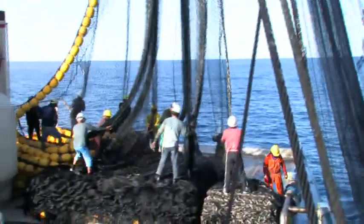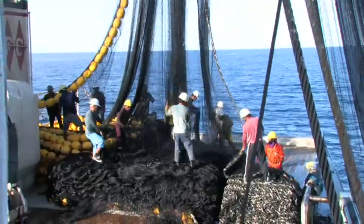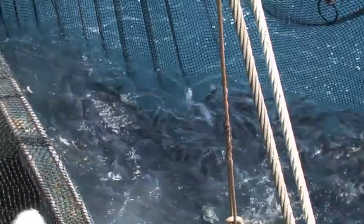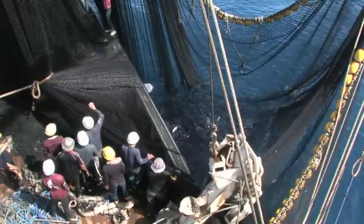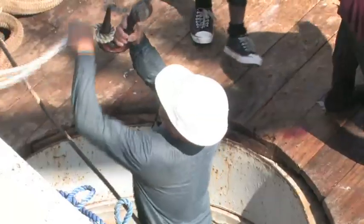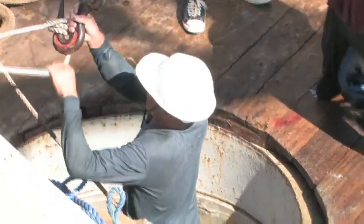The sacking or drying up stage is a process that slowly and evenly hauls the excess heavy sack netting aboard. This can take an hour to complete depending on how much fish is in the sack. At the end of the sacking process, the catch is sufficiently crowded to braille the fish from the sack onto the vessel.